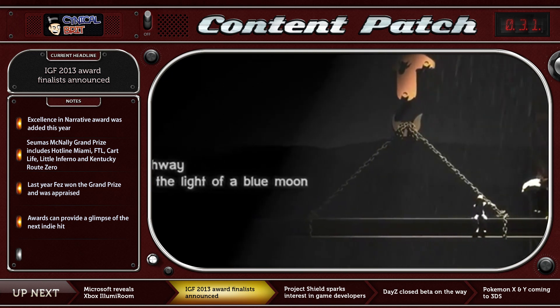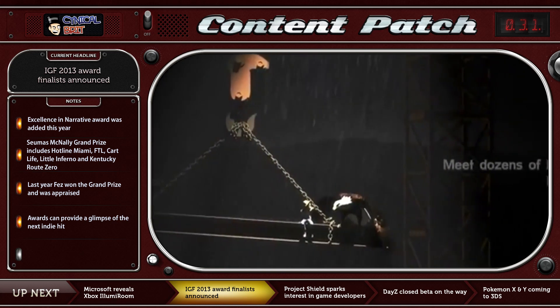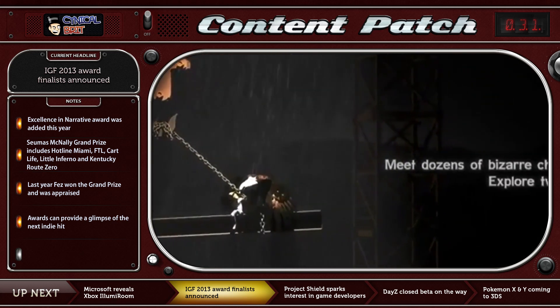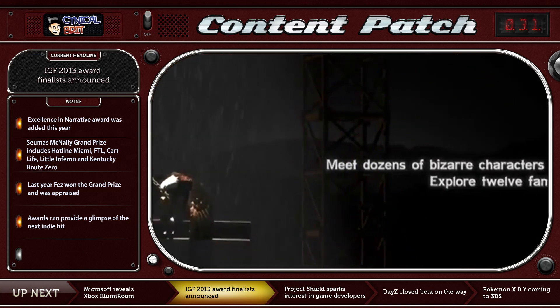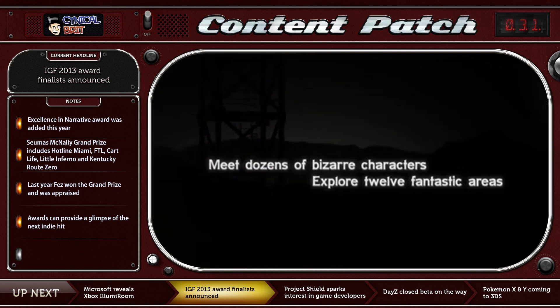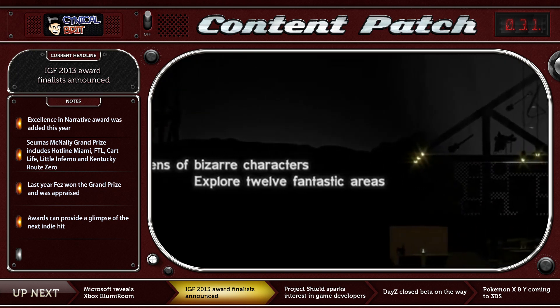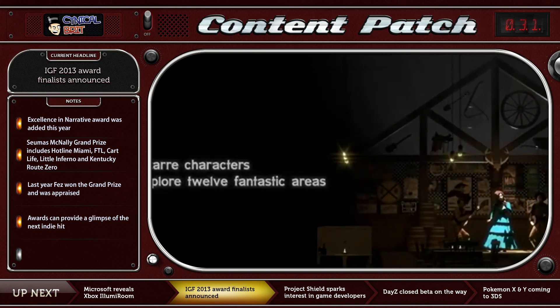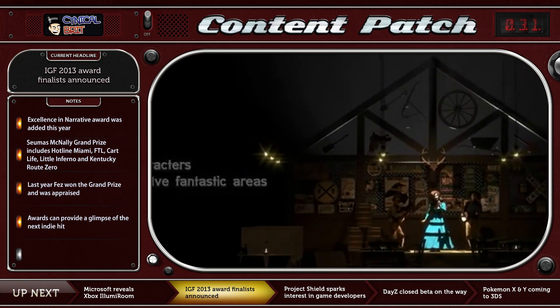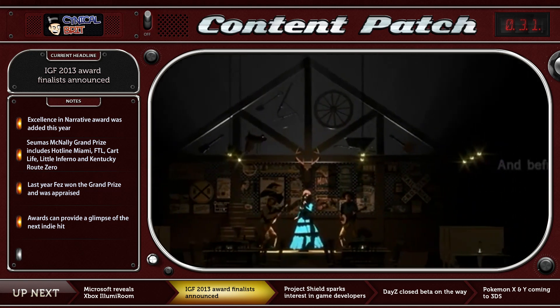The categories include Excellence in Visual Art, Excellence in Narrative, Technical Excellence, Excellence in Design, Excellence in Audio, the Nouveau Award, and the Seumas McNally Grand Prize. In Excellence in Visual Art, we've got Incredipede — which I've played on the channel — Kentucky Route Zero, Guacamelee, Lovers in a Dangerous Spacetime, and Year Walk.